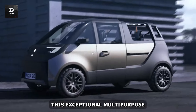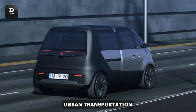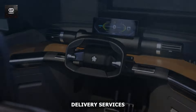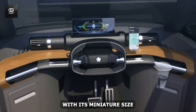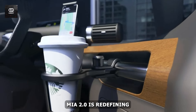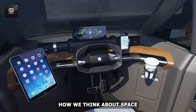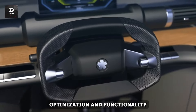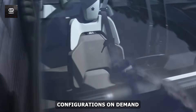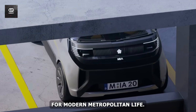This exceptional multi-purpose design makes the Mia 2.0 ideal for both personal urban transportation and small business operations like last-mile delivery services. With its miniature size yet impressive versatility, the Fox e-Mobility Mia 2.0 is redefining what's possible in urban mobility and reshaping how we think about space optimization and functionality in city environments. Its ability to morph into different configurations on demand is a game-changing advantage for modern metropolitan life.